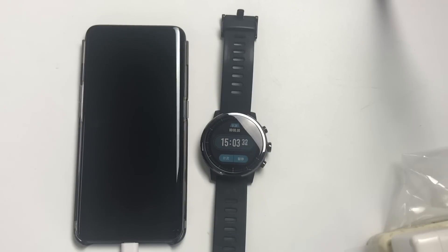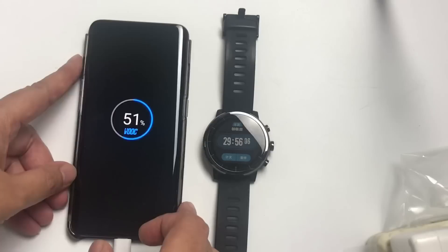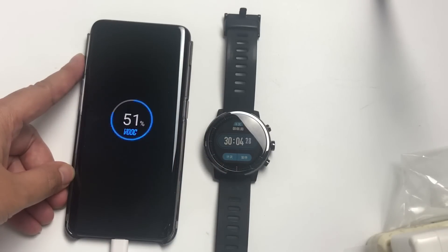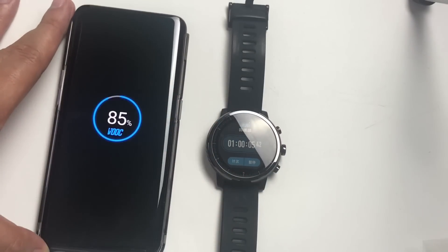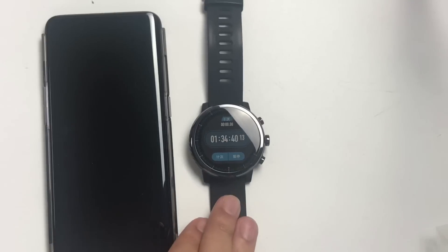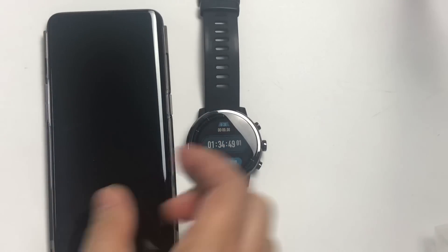After 15 minutes the Oppo Find X is at 26% — that's quite fast. At the 30-minute mark it's 51% charged, and at one hour it's at 85%. At one hour and 30 minutes it's already at 99%.